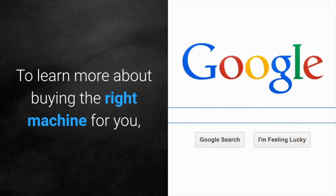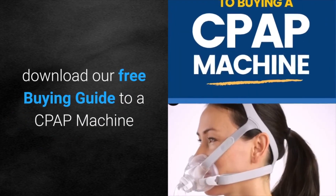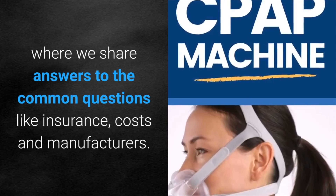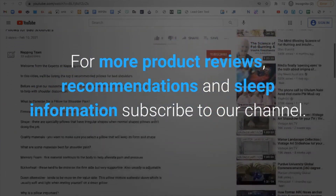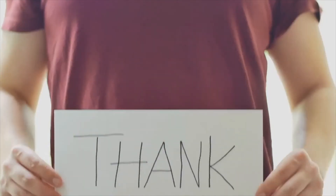To learn more about buying the right machine for you, download our free buying guide to a CPAP machine where we share answers to the most common questions like insurance, costs, and manufacturers. For more product reviews, recommendations, and sleep information, subscribe to our channel or visit napping.com. Thanks for watching!